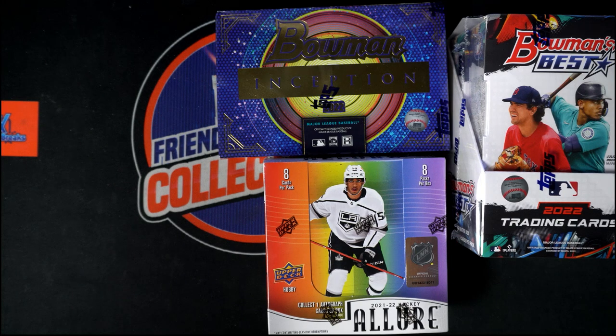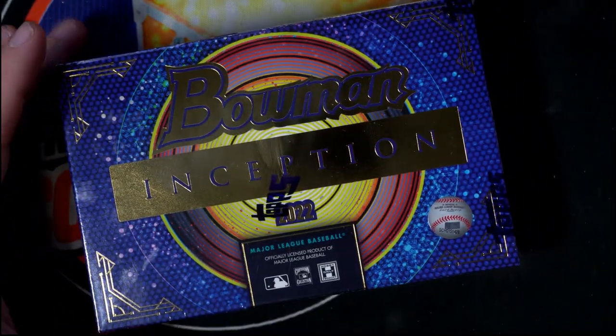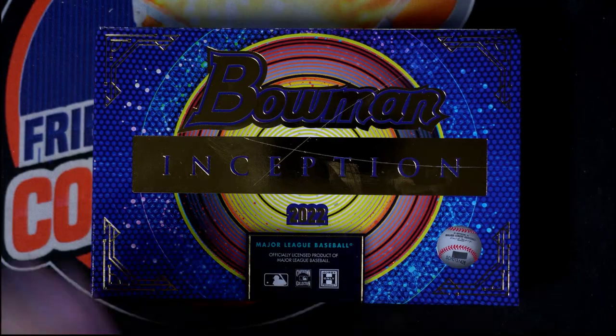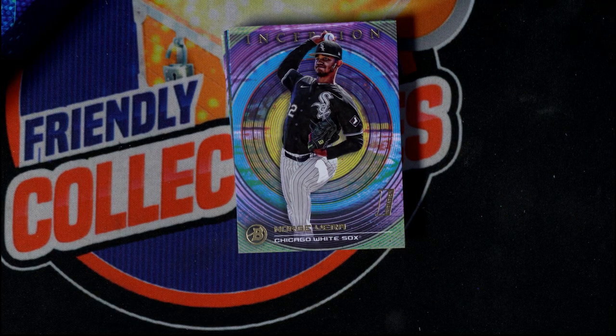Good luck — this box is coming out to you. This is Bowman Inception baseball, good luck to you my friend. Let's see what we can pull out of here. This box is for Carter, let's see what we can pull. I'm excited to open this one — Bowman Inception. Let's see what we got out of here for you, Carter.